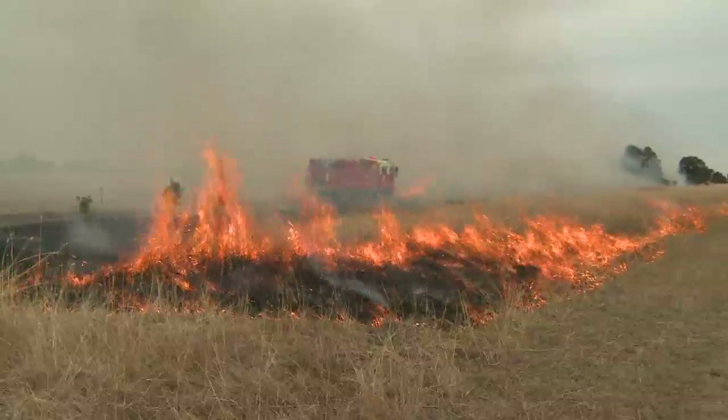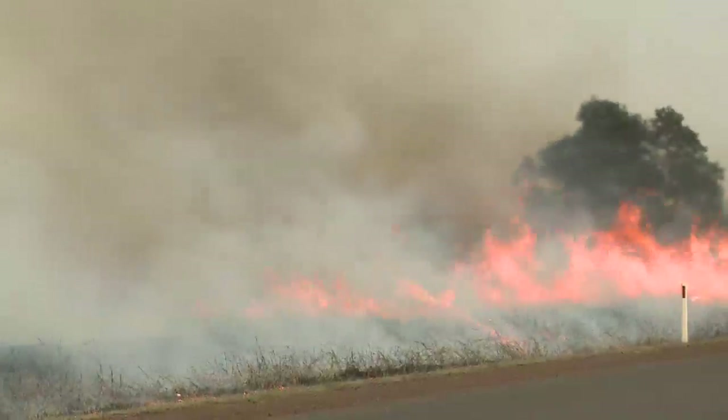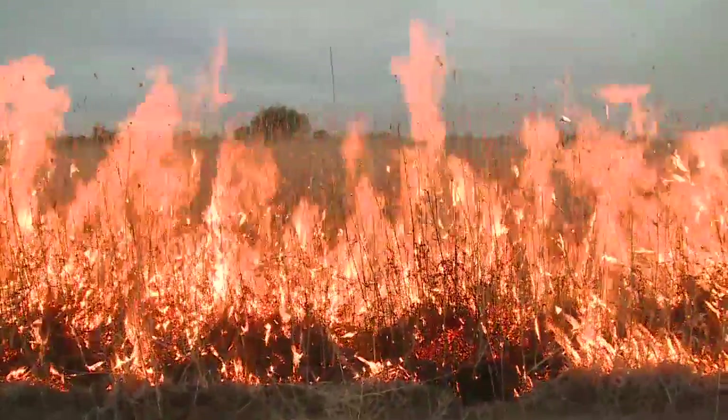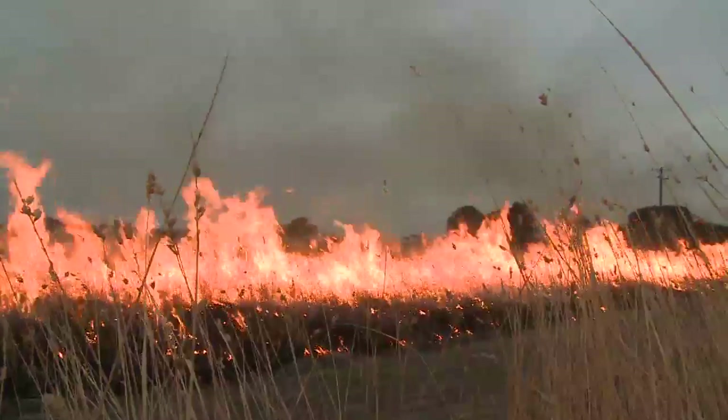When it comes to understanding fire behaviour, we need to know a number of things about the state of grass. It's very important that we get this right, and the CFA has a project to help everyone understand grass fire risk across all regions of the state.